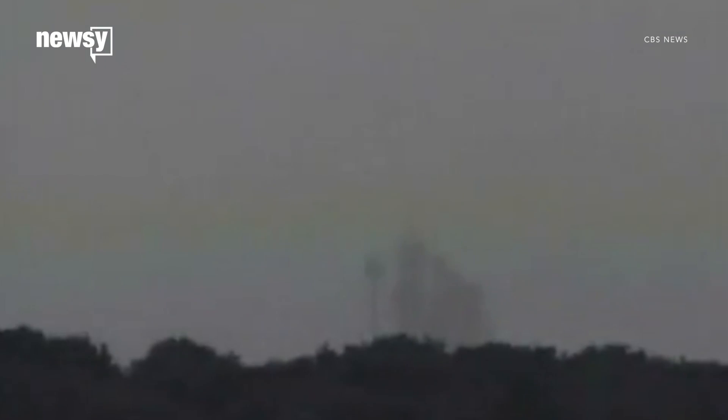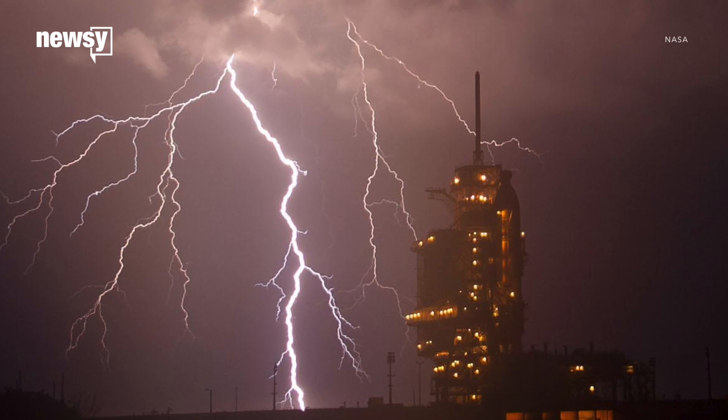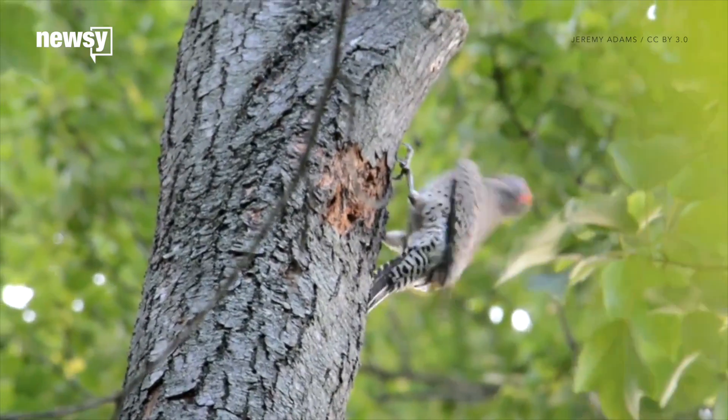Sometimes the biggest problem facing NASA's space program isn't budget limits or bad weather — it's the birds that get too close to the rockets.